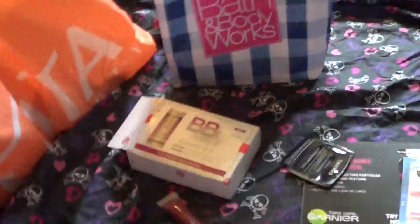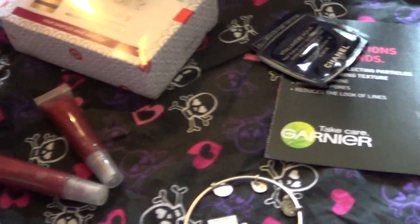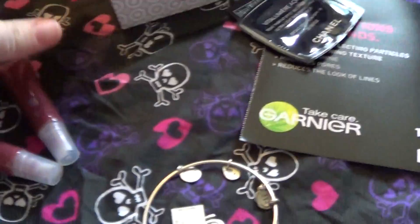Hey guys, I just wanted to share my most recent hauls and freebies and stuff like that that I got in the mail. My cats, as usual, they're acting up — they're crazy.